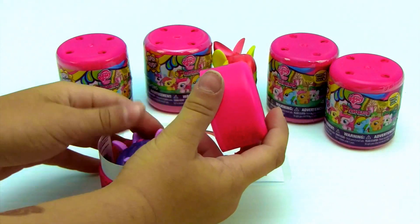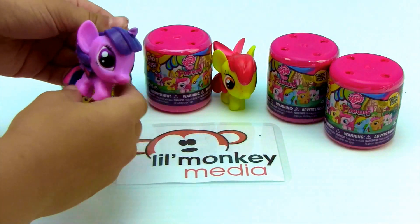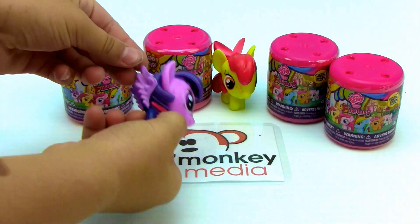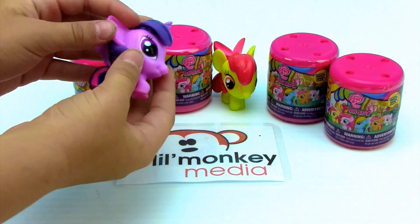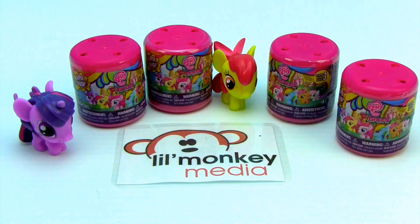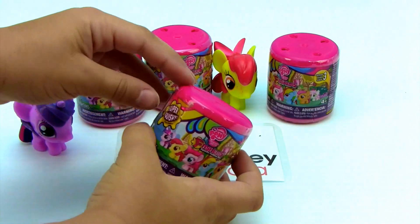Oh, it just popped right open! Whoa! It's Twilight Sparkle. So cute. She has wings — I love her wings. These ones definitely aren't as squishy as the Marvel ones that we opened, but they are super sweet. Yeah, they actually are.